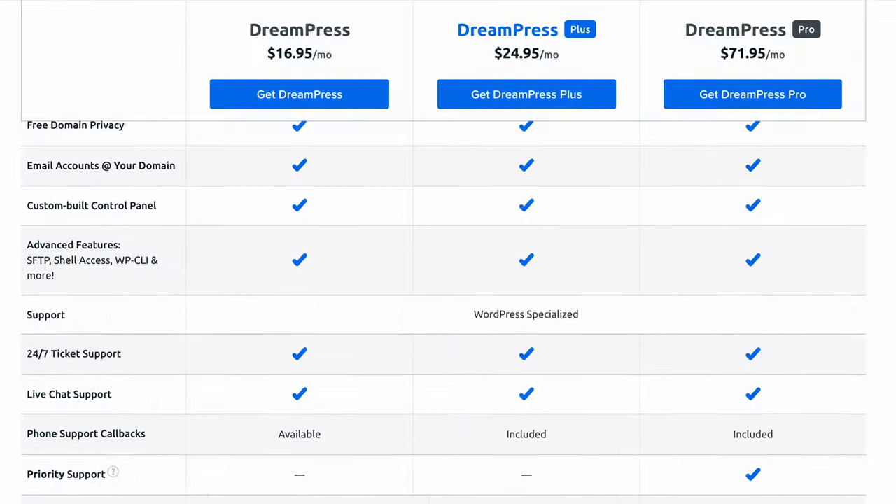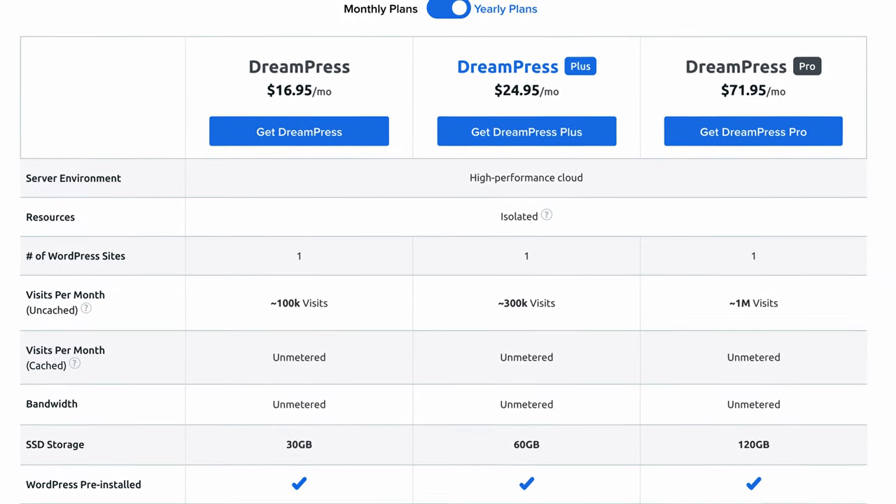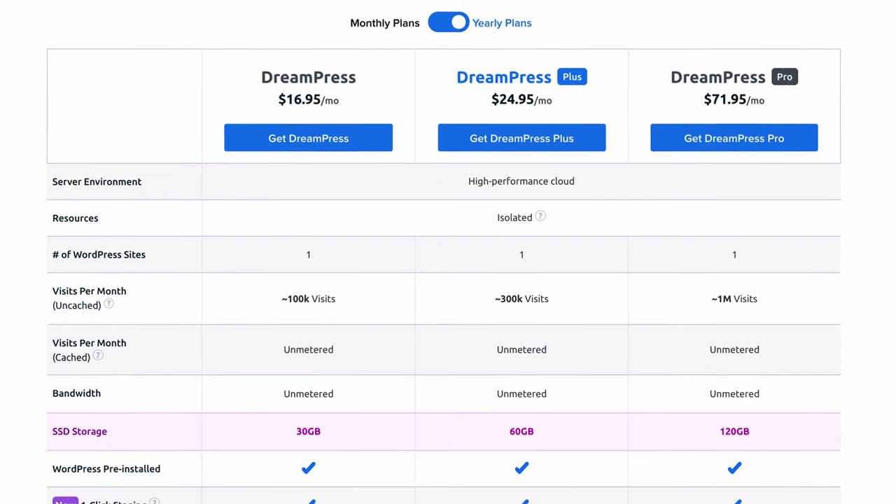Additionally, with DreamPress you get specialized WordPress support, which is not available on the other plans, and this actually includes phone support as well. If you're new to WordPress or even hosting websites in general, I would recommend considering a DreamPress plan so that you have access to that specialized WordPress support. As far as storage space is concerned, the DreamPress plans range from 30 gigabytes all the way up to 120 gigabytes. I run a dozen or so WordPress websites and the largest one is at most just a couple gigabytes in size, so most likely you won't need anywhere near this.